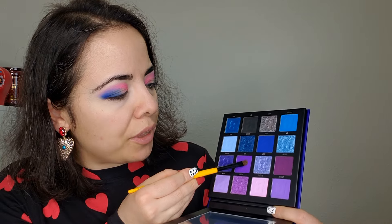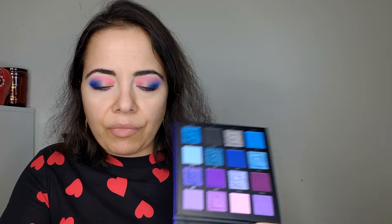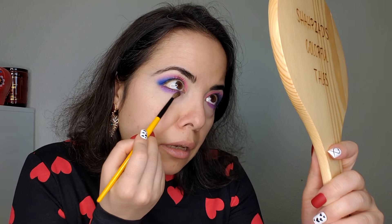I want to do purple on my lower lash line, so using brush E07 with the color Iris, and then E05 going into Catch to blend this out.